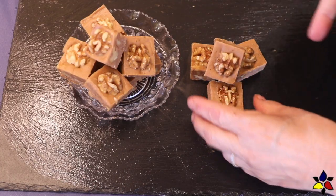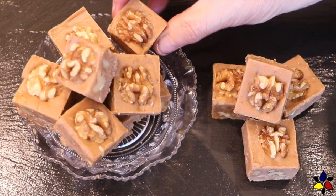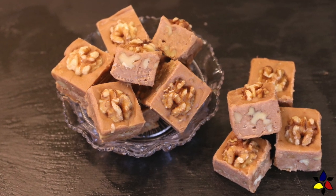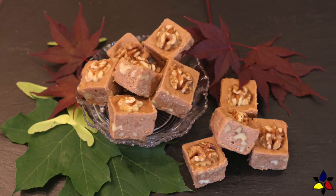As a last helpful hint, I would like to suggest that the best way to store this fudge is in an airtight container and keep it in your fridge. It should stay really well for three to four weeks — that's if you can resist it that long. And if you're making this well ahead of time for some special holiday, it will keep for several months frozen in your freezer.